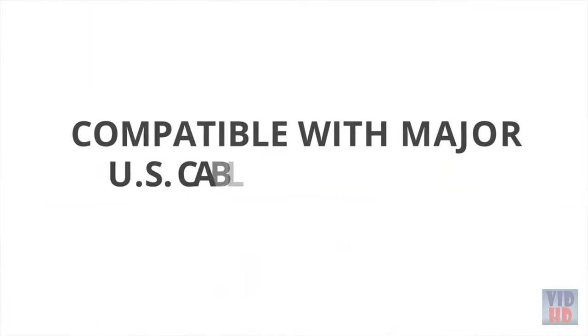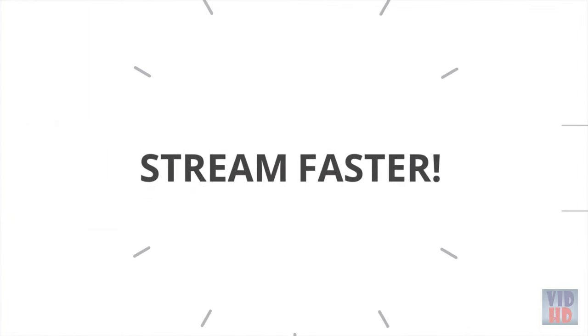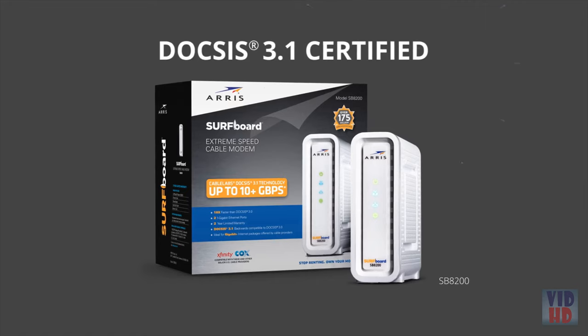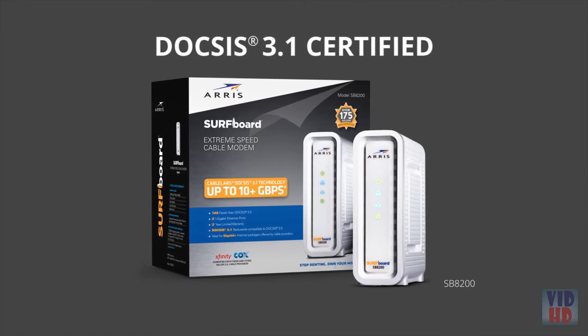It's compatible with major US cable providers. Now you can stream faster, game faster, shop faster, and surf faster. Get extreme speed with the ARRIS Surfboard SB8200 DOCSIS 3.1 Cable Modem.